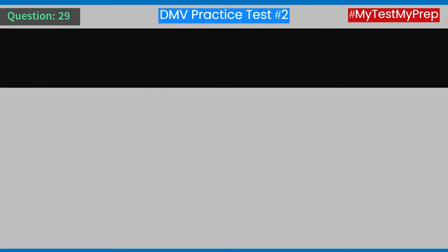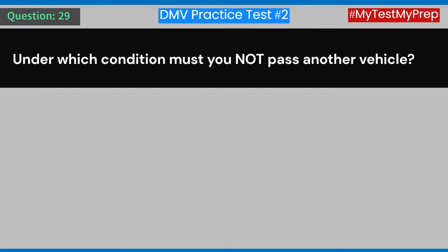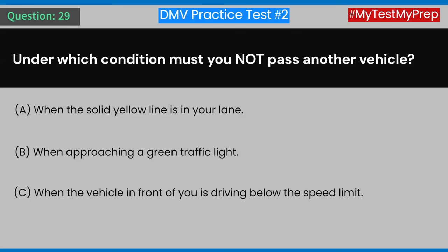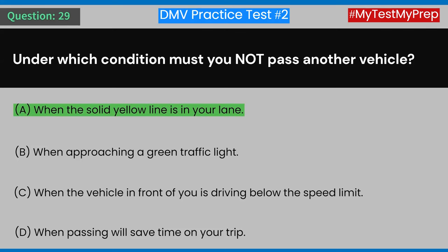Question 29: Under which condition must you not pass another vehicle? A) When the solid yellow line is in your lane. B) When approaching a green traffic light. C) When the vehicle in front of you is driving below the speed limit. D) When passing will save time on your trip. Answer: A) When the solid yellow line is in your lane.